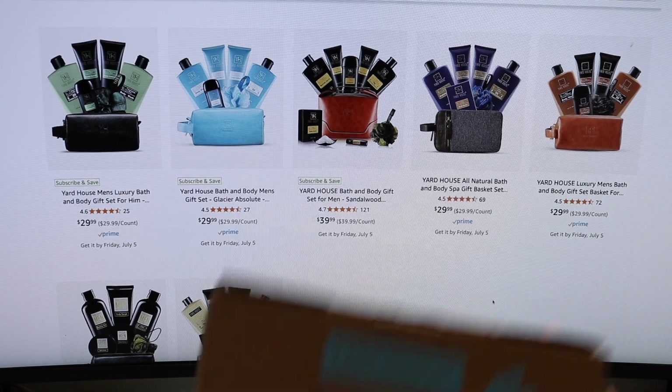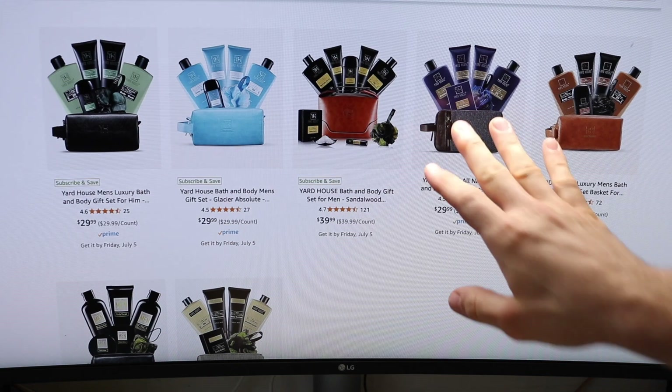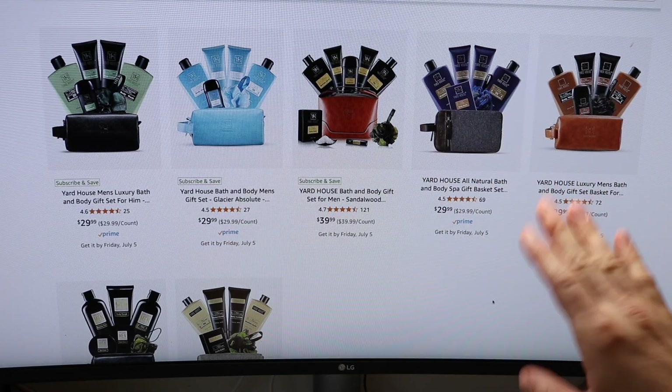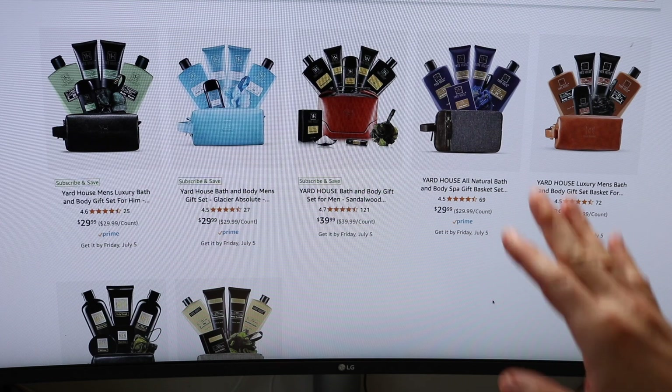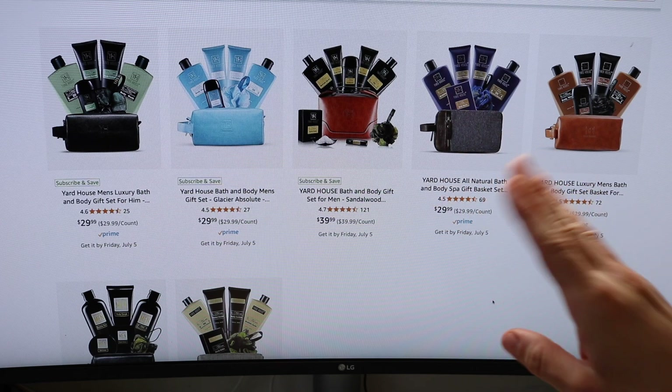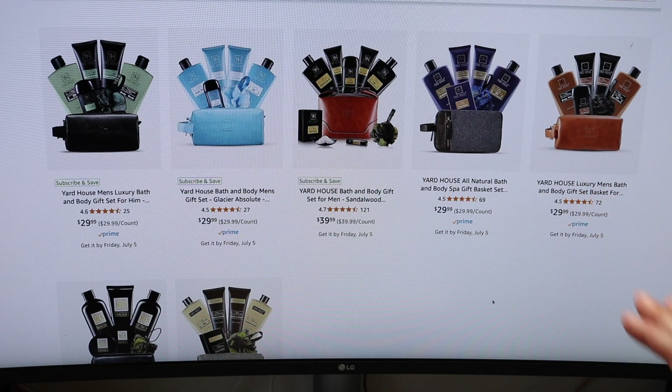Before we open the box, I wanted to go to the Amazon listing to show you the other different options that they have. These will vary based on fragrances, but there are also some subtle differences across each set as far as what's included. You'll definitely want to check this out in the links below.